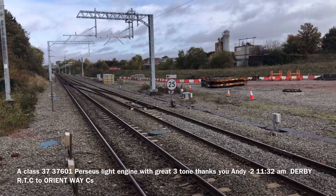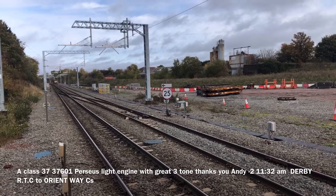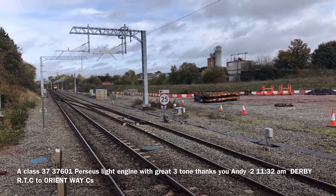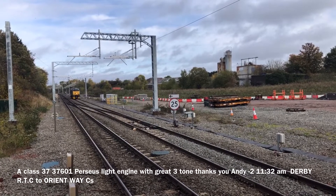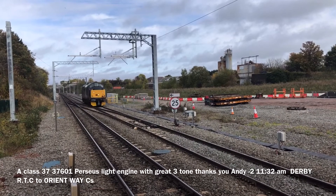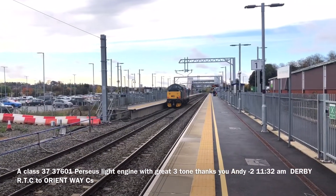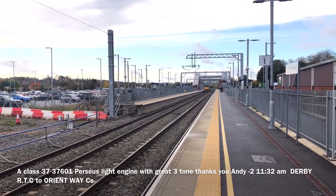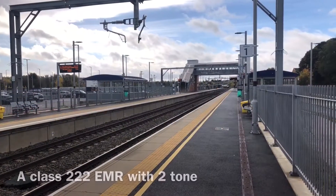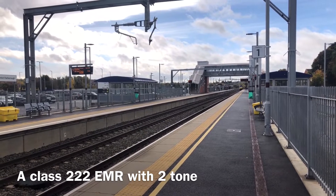We have got a light engine class 37 from Derby RTC to north — is this our friend Andy? Yes, 37. That's weird. We've got a class 222 EMR.